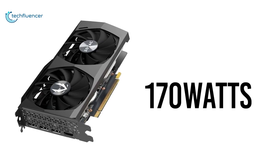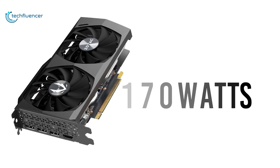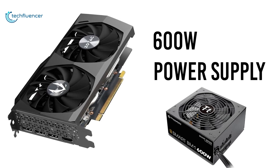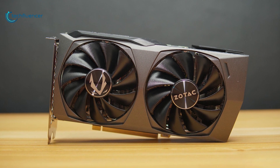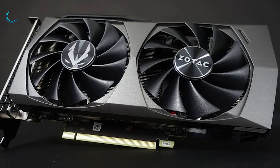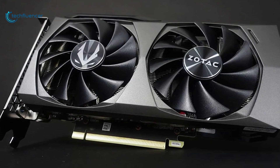It requires only 170 watts of power and we recommend having a 600 watt power supply unit to power it up along with the rest of your components. Overall, the Zotac Twin Edge OC is a perfect blend of form factor and overclocking that you might want to pick for your next upgrade.